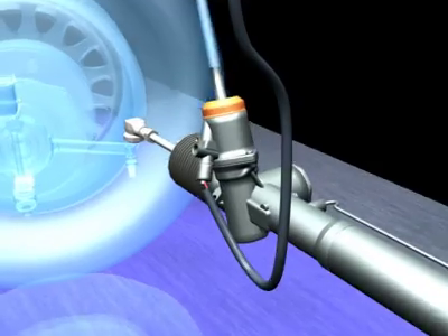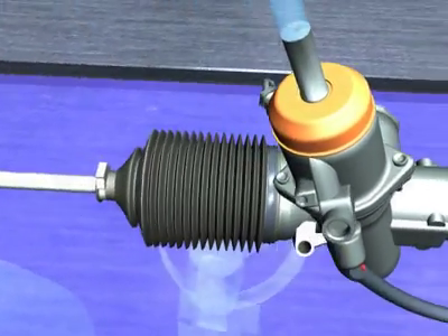The pinion gear and rack shaft are also common wearing components, and at Pedders are replaced if worn, not machined down, welded or repaired.